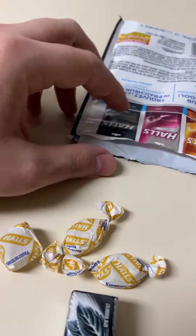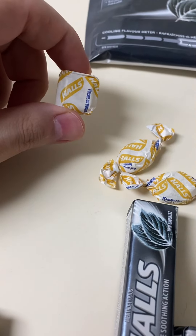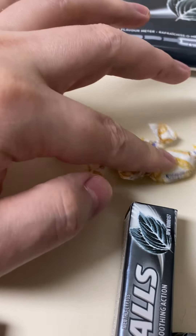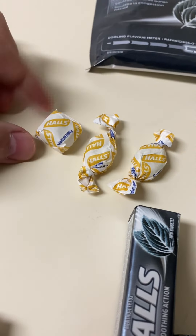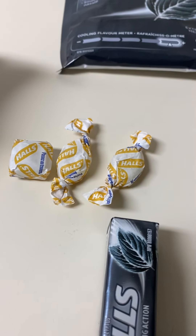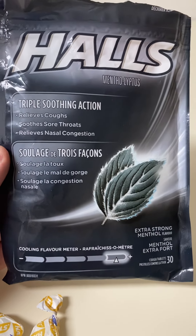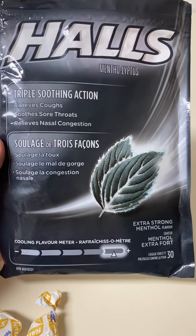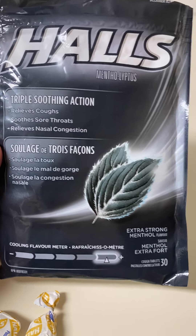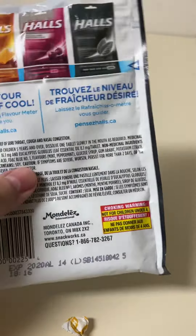Yeah, the smell is really intense. They actually look pretty close to the right size — same size. Triple soothing action: relieves coughs, sore throats, and nasal congestion. When you get a really harsh cough or really sore throat, I find this one is the only one that's really any good.